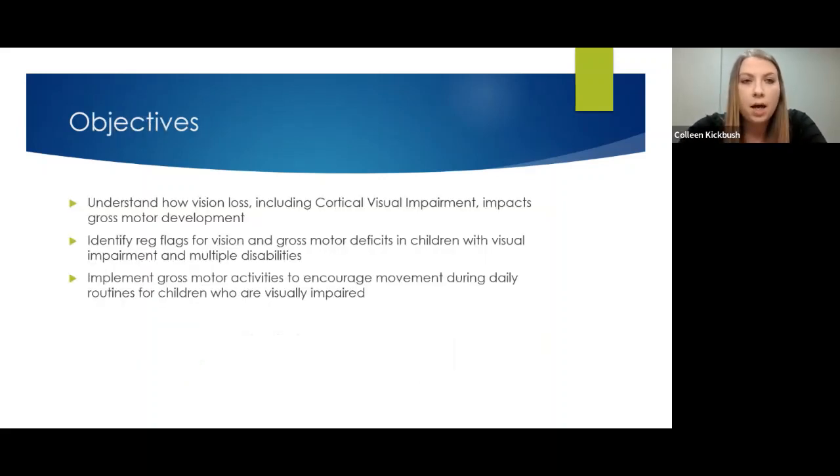Today Jenna and I want to help you understand how vision loss — including cortical visual impairment — impacts gross motor development. We also want to help you identify red flags for gross motor deficits in your children, including children with multiple disabilities. Then we'll help you create and implement gross motor activities, especially during your daily routines, to just get them moving more.